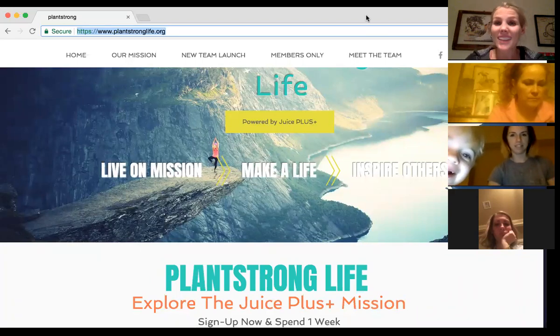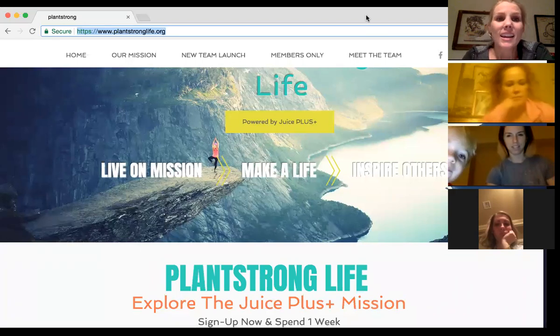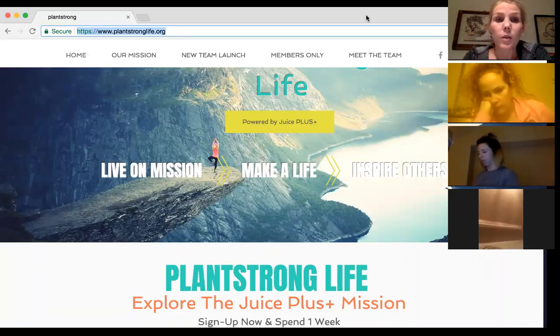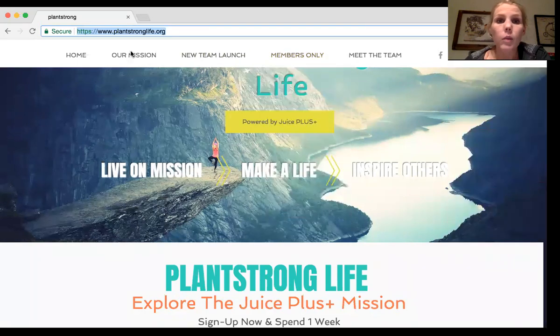Tonight we're going to go through our Plant Strong Life website. plantstronglife.org is the website — you're going to want to write that down, take note of it, keep it on your phone and computer so you can easily access it. The website has our mission, our new team launch, members only, and meet the team sections. We're going to go through this really briefly.